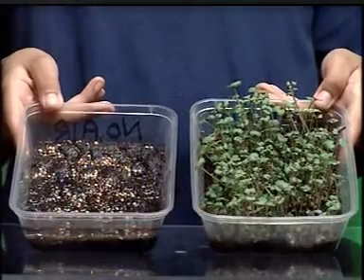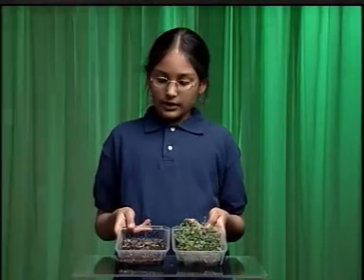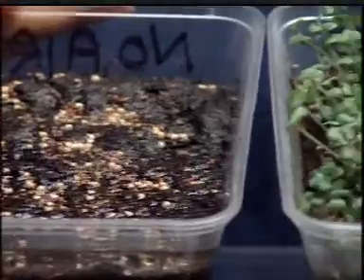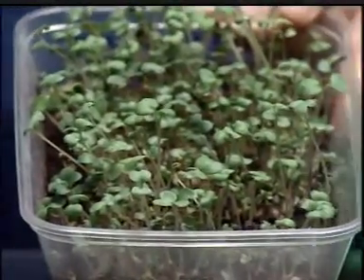And like us, they need fresh air. This crest has had oil on it and hasn't had air. And this crest has had air, so it has grown perfectly.